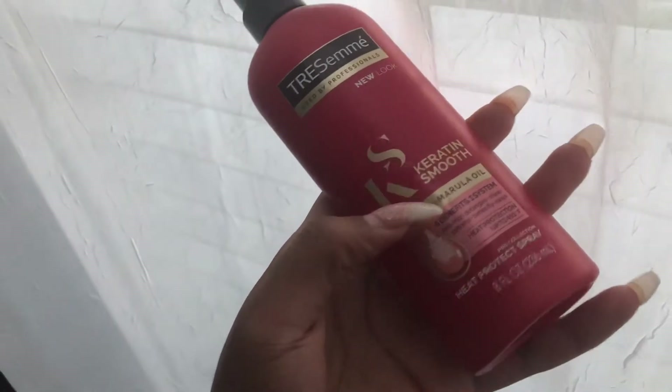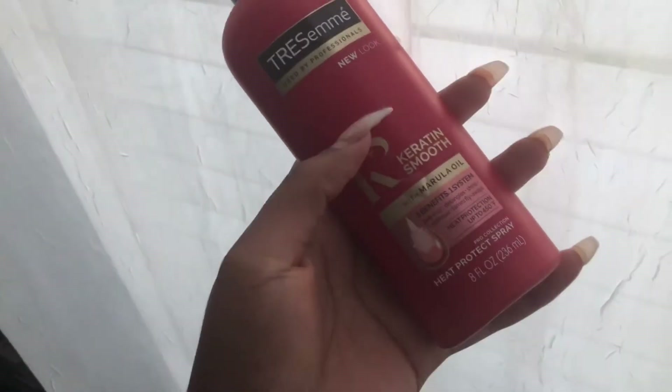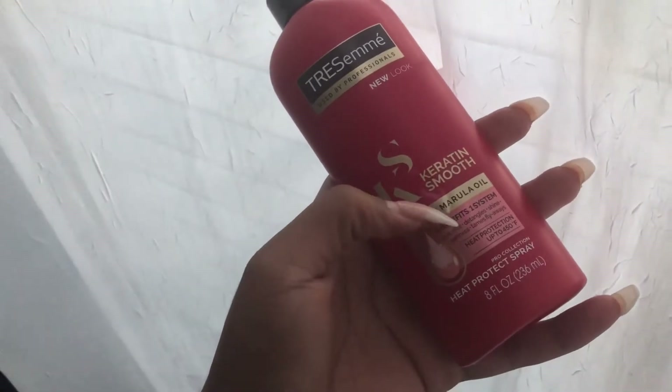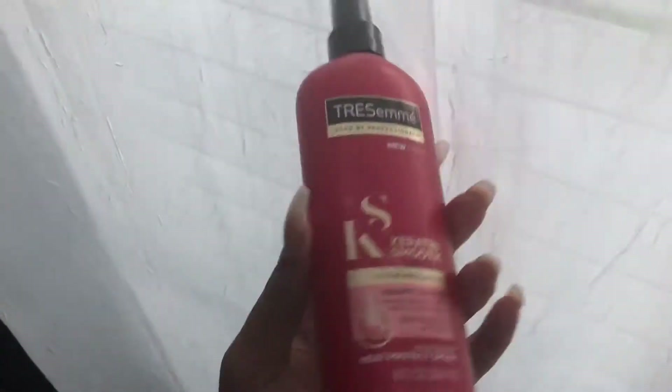It's about eight at night and my lighting isn't perfect, but I got this heat protection for my hair that I'm going to use today for blow drying. I'm not going to straighten it today, just wash and blow dry. It protects up to 450 degrees. I'm going to show you the conditioner and wash too.